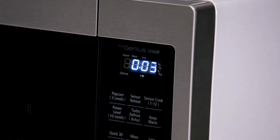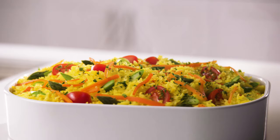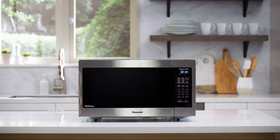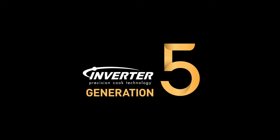Inverter is also more efficient. Our powerful microwaves cook food up to 40% faster than non-inverter models. And we didn't just invent inverter technology for microwaves — we've continued to innovate and refine that technology, and are proud to be the number one inverter microwave brand in the U.S.